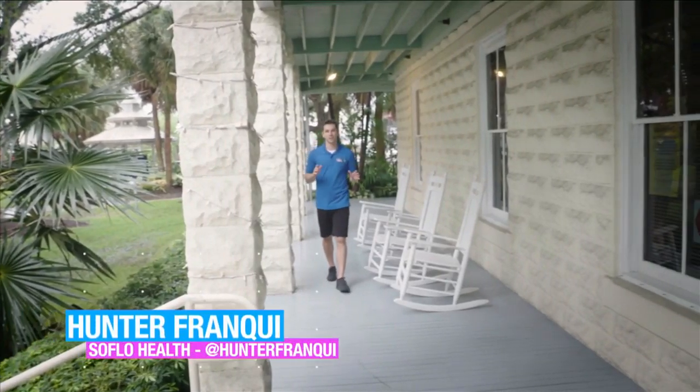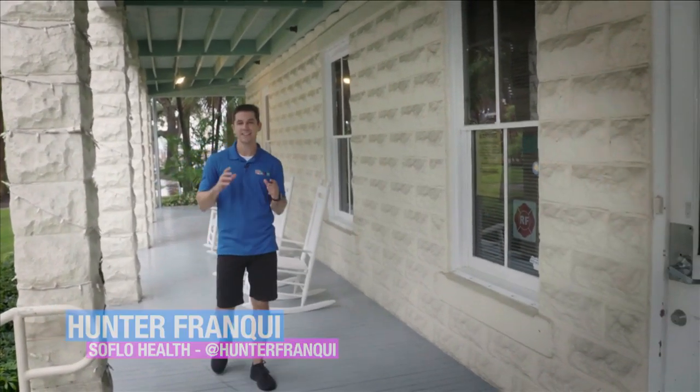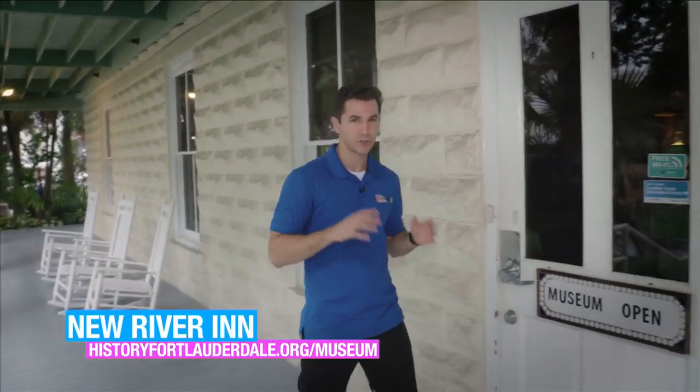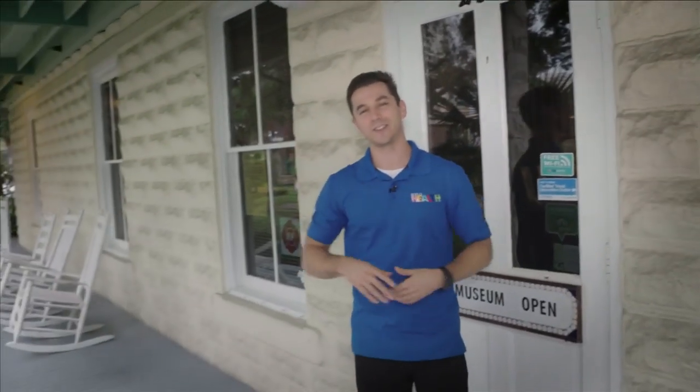Here we are at our next haunted location — the New River Inn. This place is so haunted that it has its own ghost: the conductor. The conductor was a train executive that worked for the railroads. This inn housed a lot of people who worked at the train stations, and the railroad is right across the street. The conductor has been reported to be seen here pacing nervously — he might even shoot you an angry glare. But I haven't seen anything too crazy, so I'm going to keep moving.